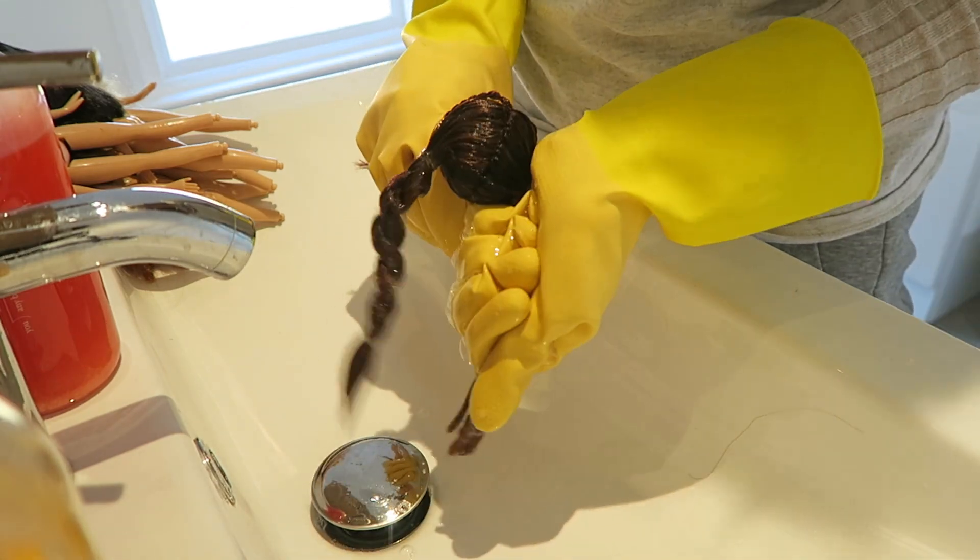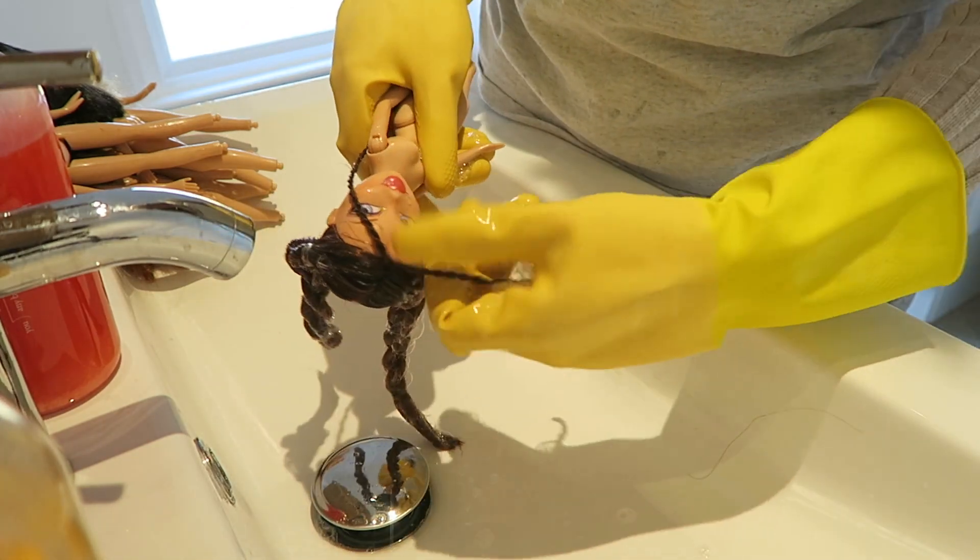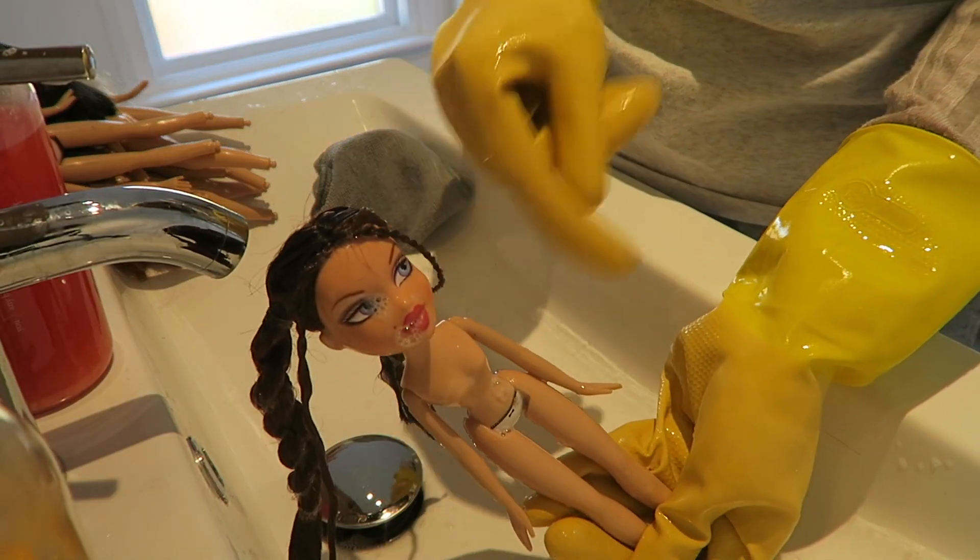Literally squeeze it in like this really gently. This front that's coming out I'll have to redo. Now we're going to leave that to soak while we do the others.